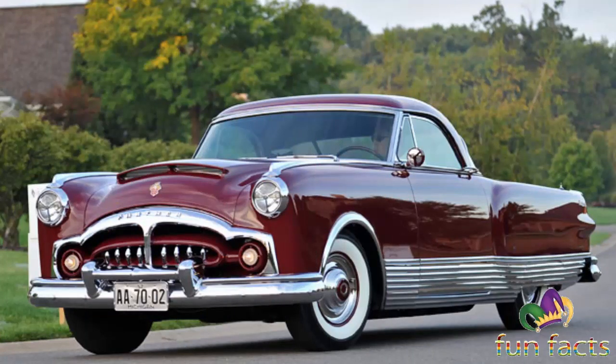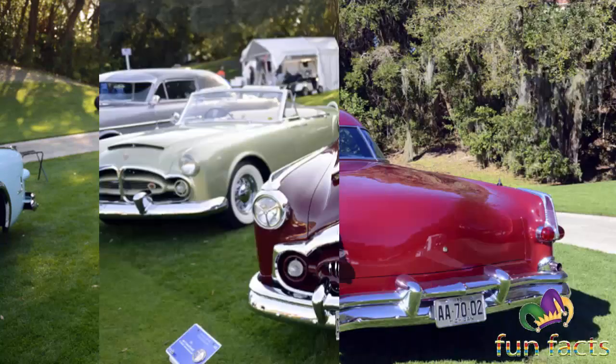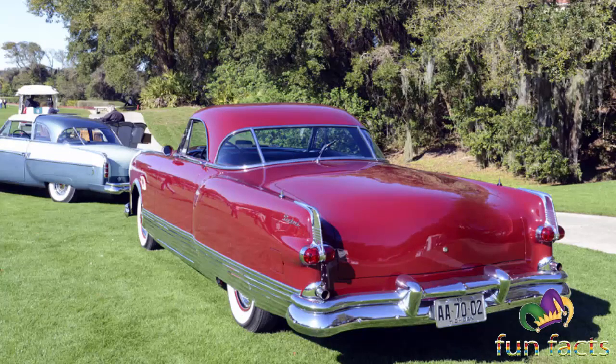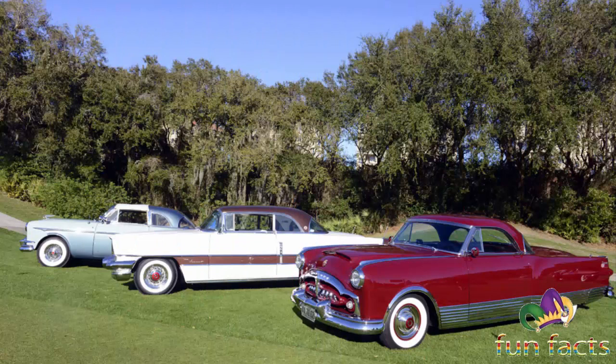The 1952 Packard Special Speedster — 25th Series, model 2501 — is a modified 200 Deluxe club sedan, model 2565, with an 8-cylinder 327 cubic inch engine, 122-inch wheelbase, two-person Phantom 2, built in Packard shops for Edward McCauley. The exterior on this particular car was black, including part of the radiator grille. The interior featured a custom dash with black and white upholstery.